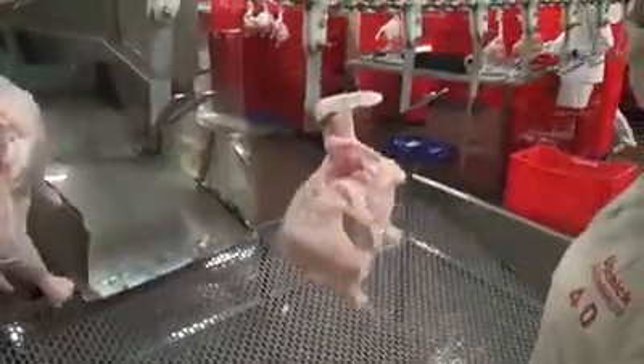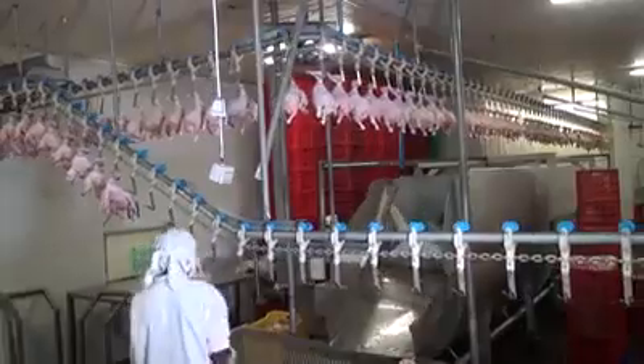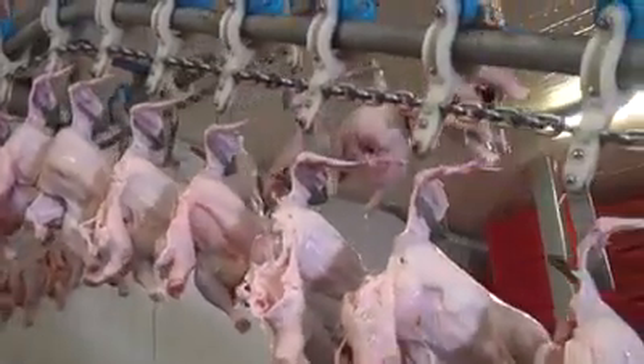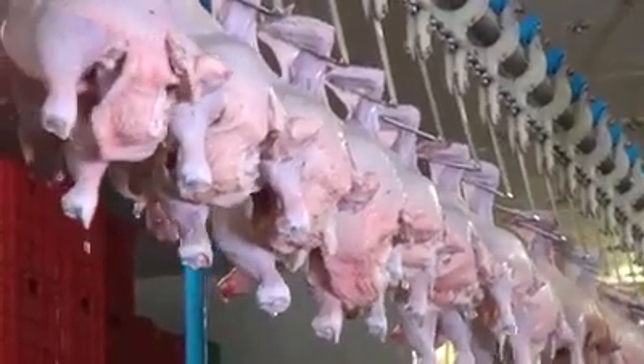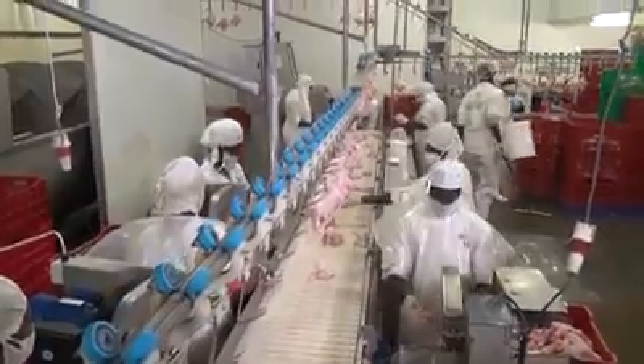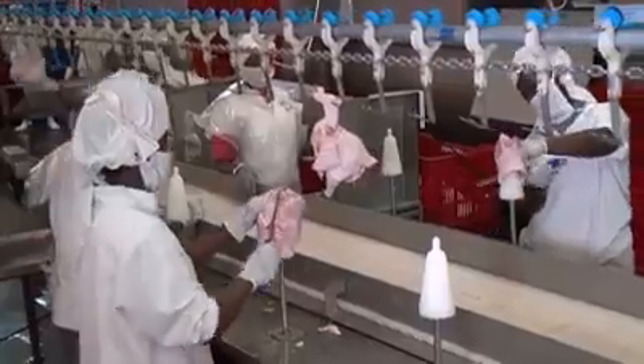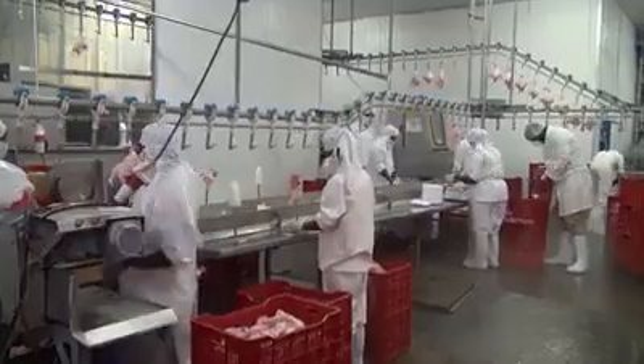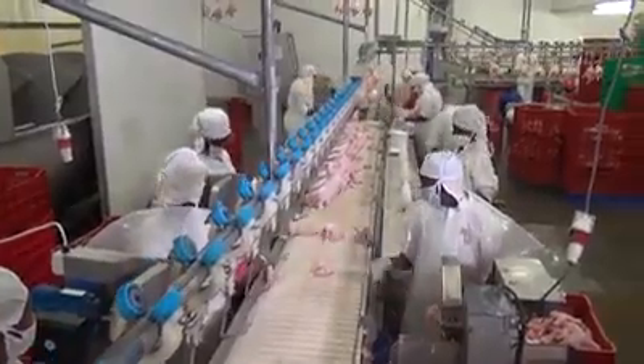The chicken is then conveyed into the packing room, where on this continuous line it visits different stations. Chicken to be sold as whole birds is graded by weight and packed. At another station, chicken is deboned to make fillet. Further down the line, it is cut into pieces, packed on styrofoam plates, and wrapped with film.